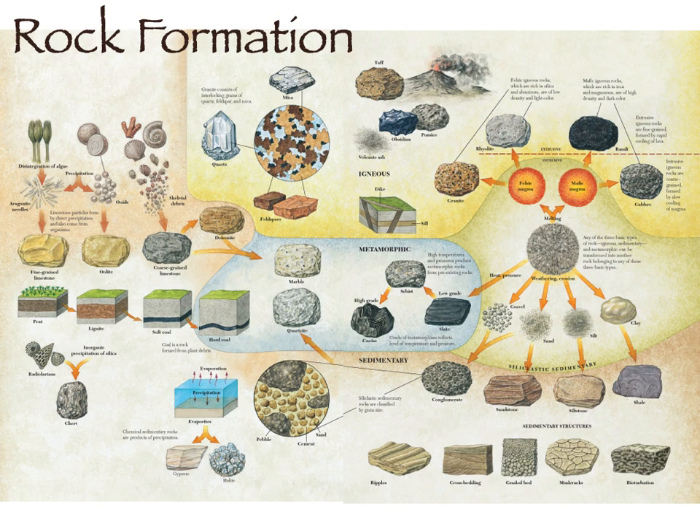Looking at the rock cycle, metamorphic rocks are here in the blue section in the middle. We're going to look at some of these: quartzite, gneiss, marble, schist, shale. There's also the formation of hard coal — anthracitic coal. Coal starts as a sedimentary rock, bituminous coal, but if you squish and cook it a little you get a different form known as anthracitic coal, also called hard coal.